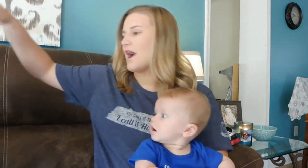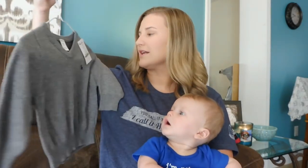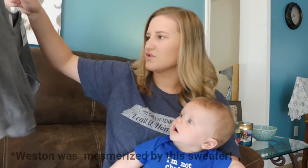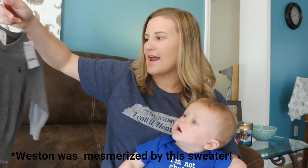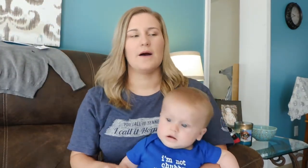Now for clothes — I'm going to start with the biggest ones first. This is going to be the 18 to 24 month section. The first thing we got was this little Carter sweater in 18 months. It's so cute — $4 for a little sweater. I think it will be perfect for next fall because hopefully he will be in about 18 months next fall.